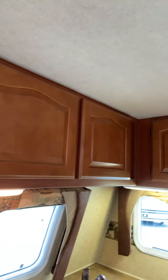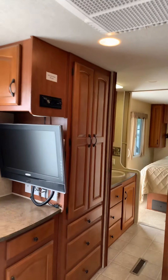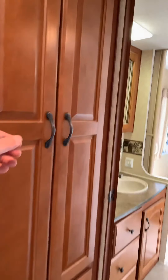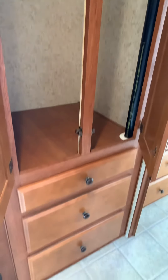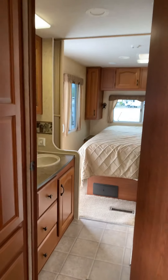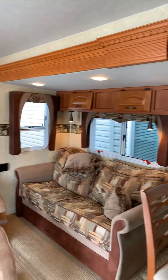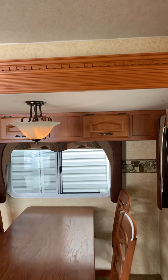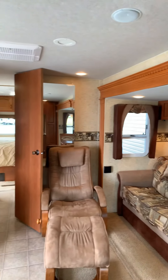There's a nice pantry space right here and then cupboards up top — dishes and things could go in those. You also have this whole area here which would be a closet space, with a nice drawer for linens and clothes.